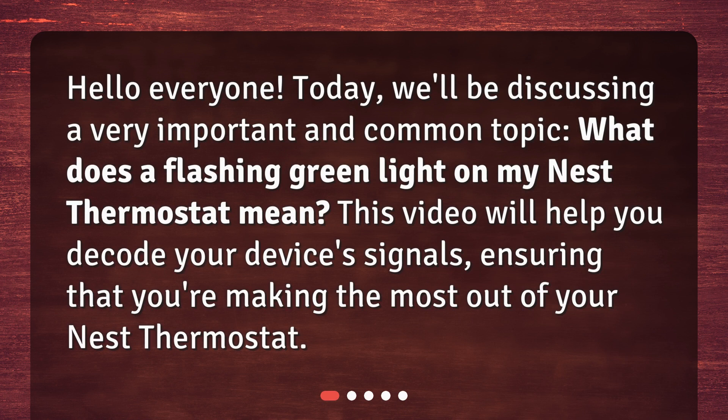Hello everyone! Today, we'll be discussing a very important and common topic: what does a flashing green light on my Nest Thermostat mean? This video will help you decode your device's signals, ensuring that you're making the most out of your Nest Thermostat.